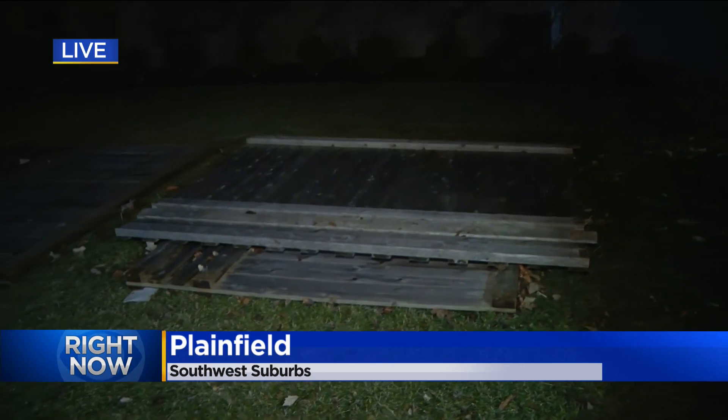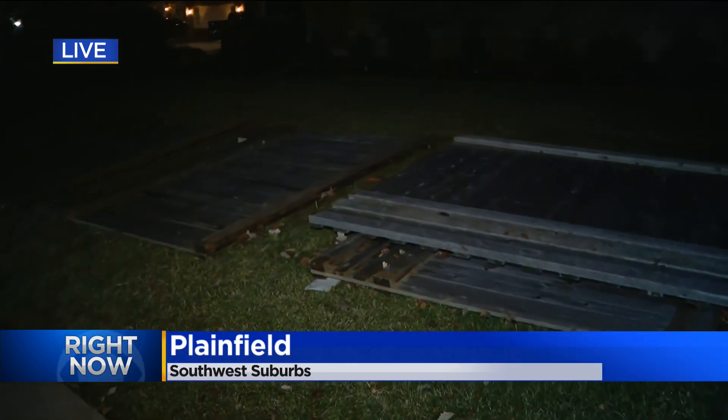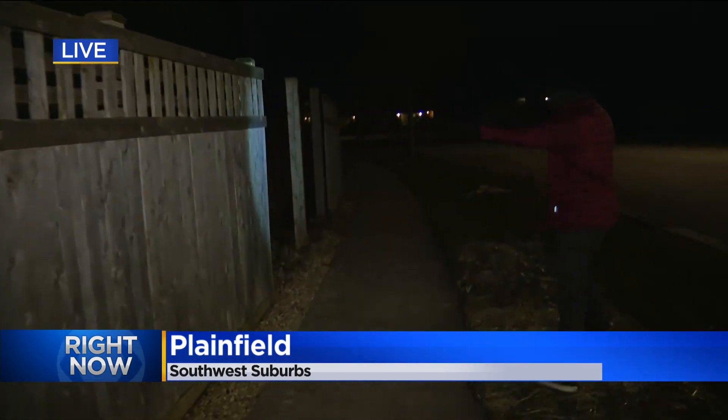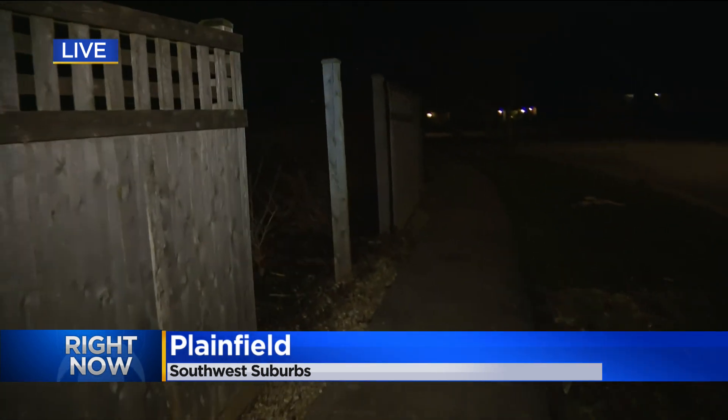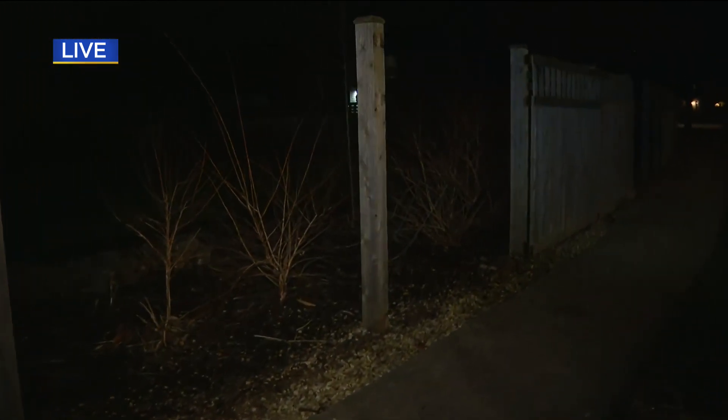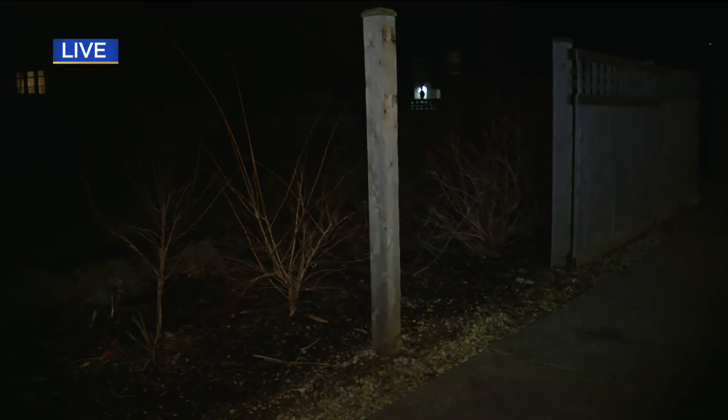Erica and Joe, even though it's dark you can still see the damage left behind from this quick tornado. It was on the ground for just under a minute, but take a look — you can see large pieces of wood sitting in this person's front yard. And if you take a few more steps down this sidewalk, we can see that the damage continues. Take a look at this fence — not one but several sections are actually out, when these winds came through catching this community off guard.